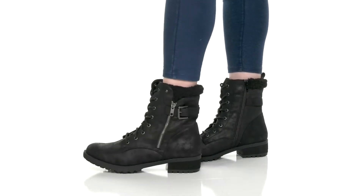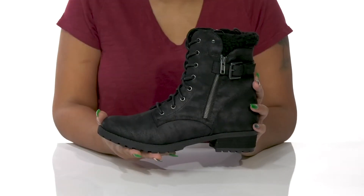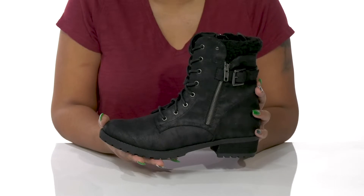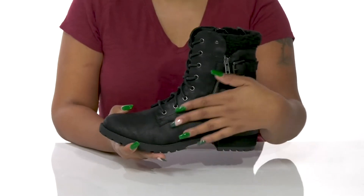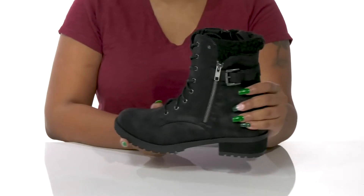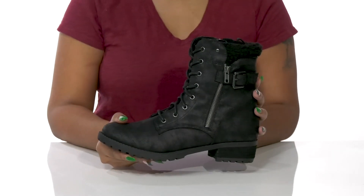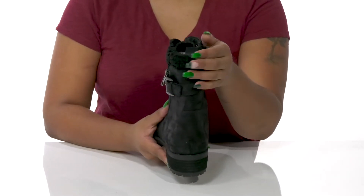Give yourself the perfect fall look for a casual day but still having some flair when you rock the dome. Fall for You boots by Skechers — you'll adore this micro leather upper that gives you a very chic design with a bit of shimmer and shine, adding quite a bit of standout style.